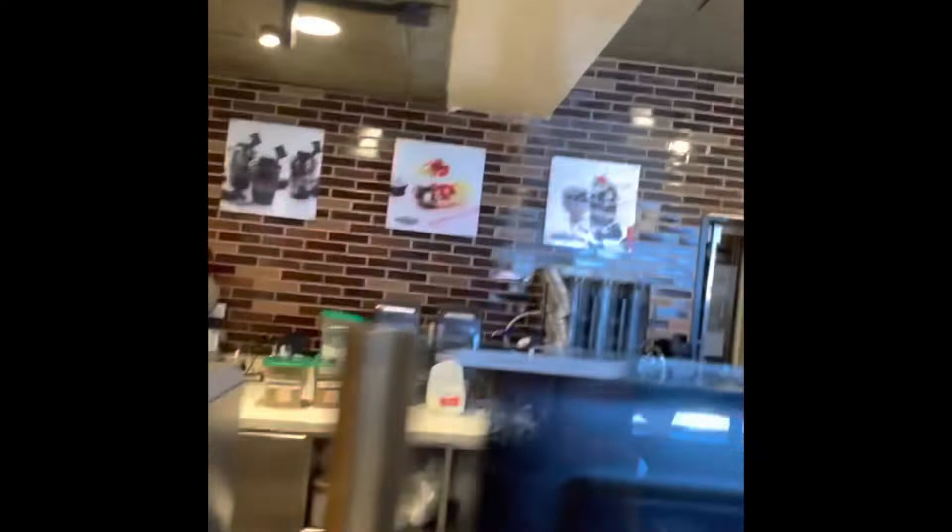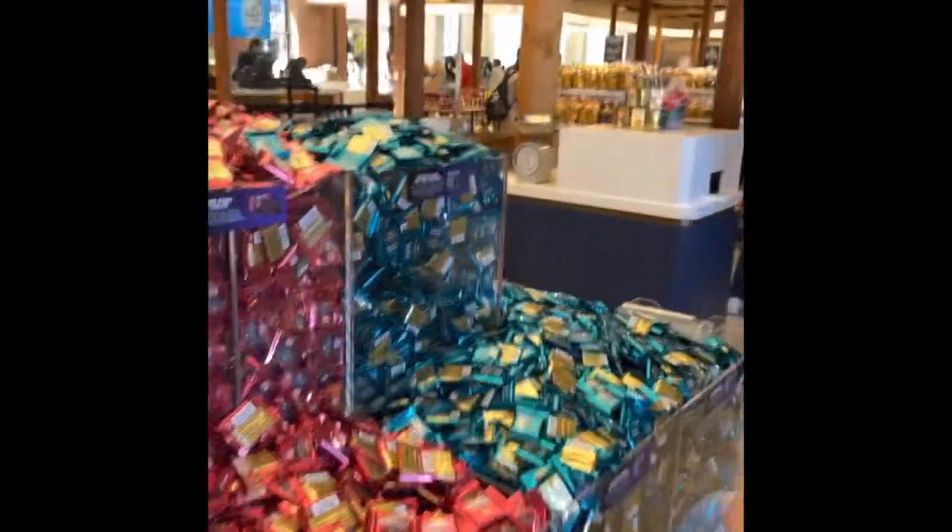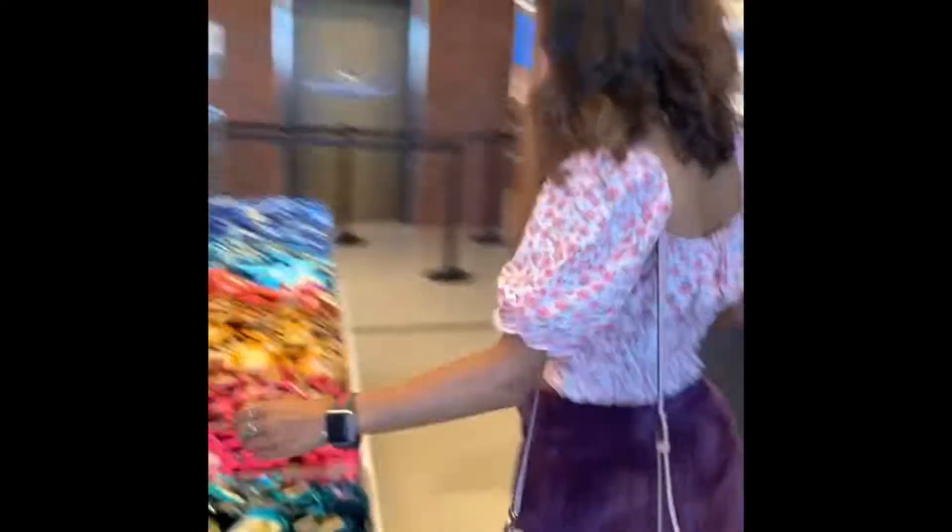The Ghirardelli Ice Cream Shop and Flash Factory. They make ice cream sundaes. So right now I'm going to be picking out some Ghirardelli chocolate. I'm going to have the intense dark chocolate, salt almond, and raspberry dust — it definitely has a raspberry filling.